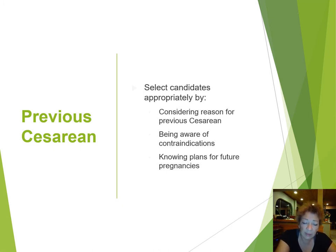When considering the route of delivery after a previous caesarean section and contemplating vaginal birth after caesarean, selection of candidates is really a critical thing. You can select candidates appropriately by considering the reason for the previous caesarean section, being aware of any contraindications pertinent to this particular patient, and knowing her plans for future pregnancies. Every woman you see is in front of you in the present pregnancy, but please think of her whole reproductive career when making these decisions — because you are really limiting her choices for the future, especially if you perform that second caesarean.